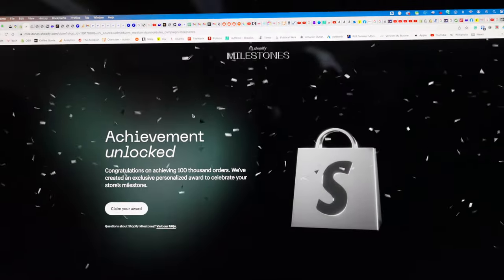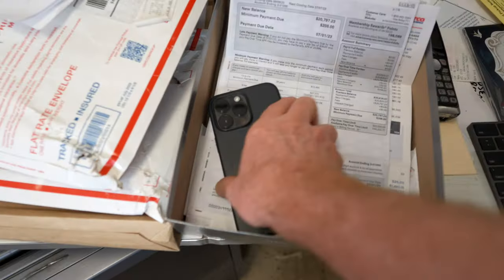100,000 orders. Thanks for calling Old Bisbee Roasters. That's got to be my favorite thing to do. Honestly, I love the phone calls. When you guys call, that's my favorite.